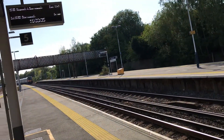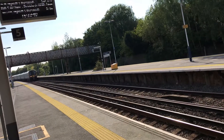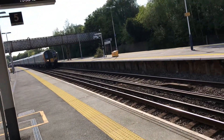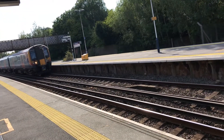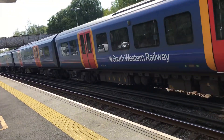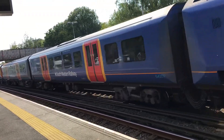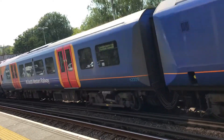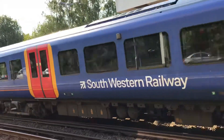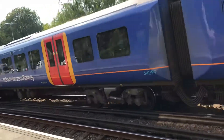Hello guys. This is the 1633 South Western Railway service to London Waterloo pulling into Brockenhurst, and it's formed of 450 at the front. Old cars still, that's still in the old livery. And the back unit is 099 — I don't think I've seen that unit before, it doesn't sound particularly familiar.